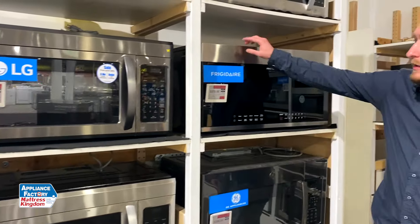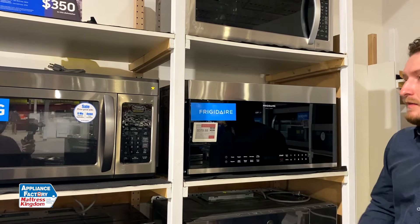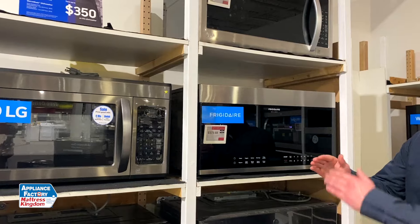One that is a little taller — this one is 1.9 cubic feet — it's just a tad bit taller than the microwave next to it. So width doesn't change at all, just your height. So if you have a special trim on the cabinet, you may want to look out for that.